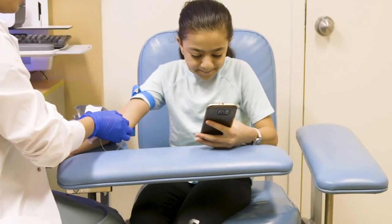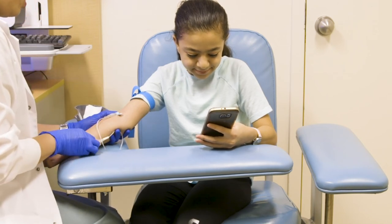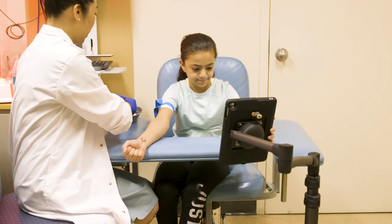Distraction. Distraction is helpful for all ages to reduce pain. Distraction shifts the child's focus from the needle to something more soothing. Some kids at this age might prefer to watch the procedure, so make sure to provide them with this option too. Phones, music, books, and video games, or just having a conversation with the child are great ways to distract school-aged kids and teenagers.